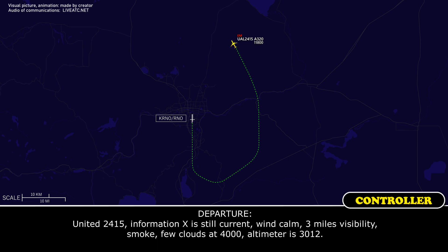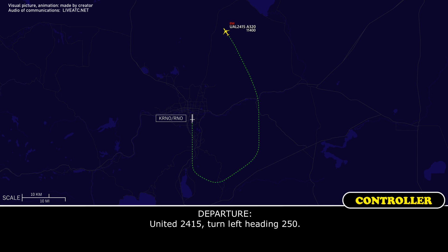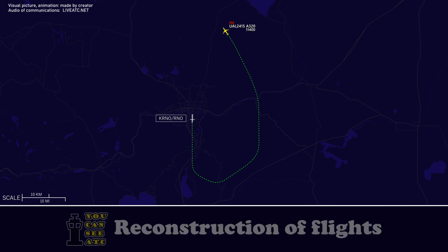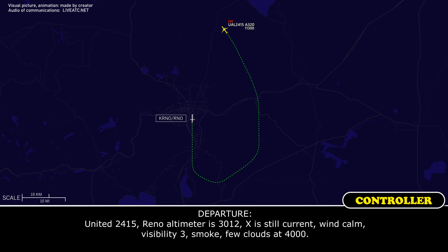United 2415, information X-ray still current, wind calm, 3 miles visibility, smoke, few clouds 4-thousand, altimeter 3012. United 2415, turn left heading 2-5-0. Reno altimeter 3012, X-ray still current, wind calm, visibility 3, smoke, few clouds 4-thousand.